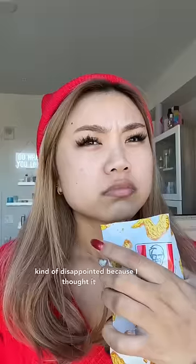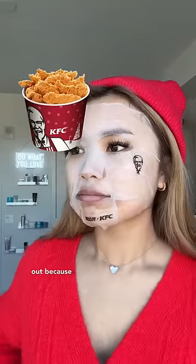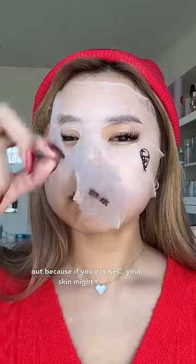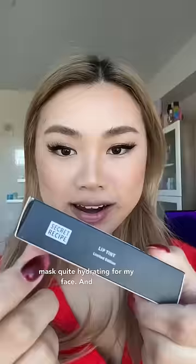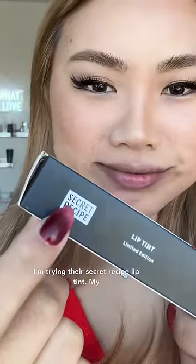I'm kind of disappointed because I thought it was gonna smell like chicken wings but it just smells like a regular face mask. I'm kind of scared that this face mask will make me break out because if you eat KFC your skin might break out for obvious reasons, but I found this face mask quite hydrating for my face. Next I'm trying their secret recipe lip tint.